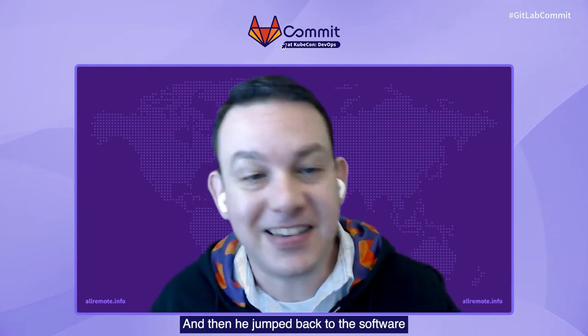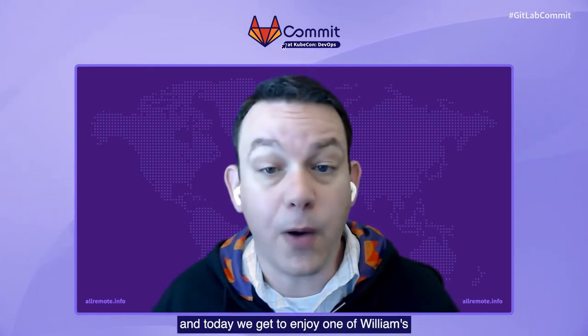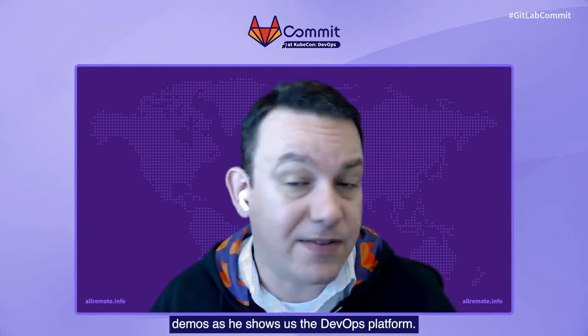After some years in the industry, he became a student again in Prague in the field of machine learning. Then he jumped back to the enterprise software industry as a solution architect for CI Technologies for Europe. William has served as an advisor to a Colombian startup focused on building NLU chatbots and web applications, and at the same time as an engineer in a French company developing bots for automation. In his role at GitLab, William is responsible for technical storytelling and product demos. Today we get to enjoy one of William's demos as he shows us the DevOps platform.